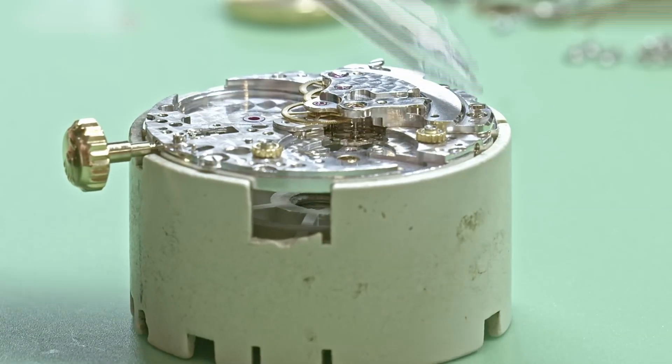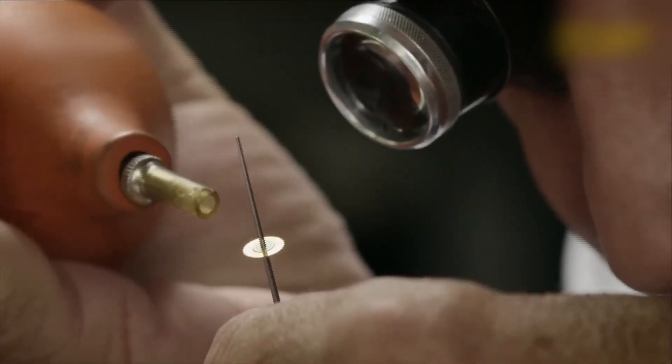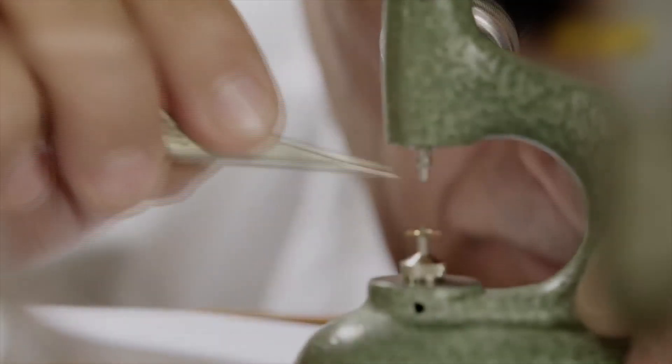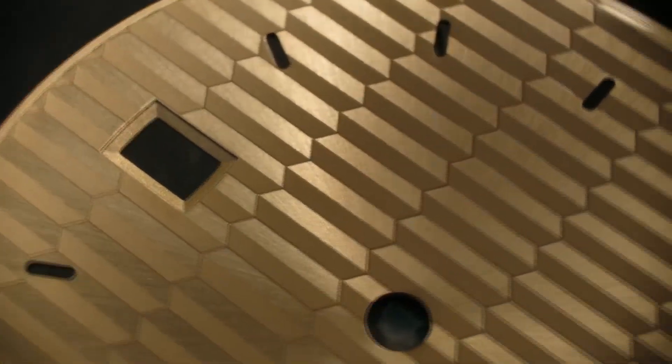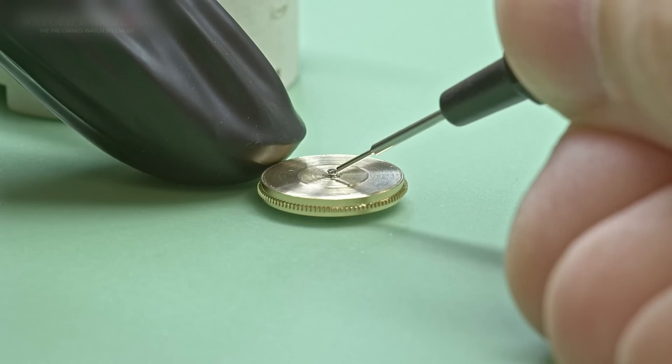Each movement contains over 200 components, so small they must be placed using tweezers under magnification. This balance spring — the part responsible for timekeeping accuracy — is made of Parachrom, a Rolex-exclusive alloy.